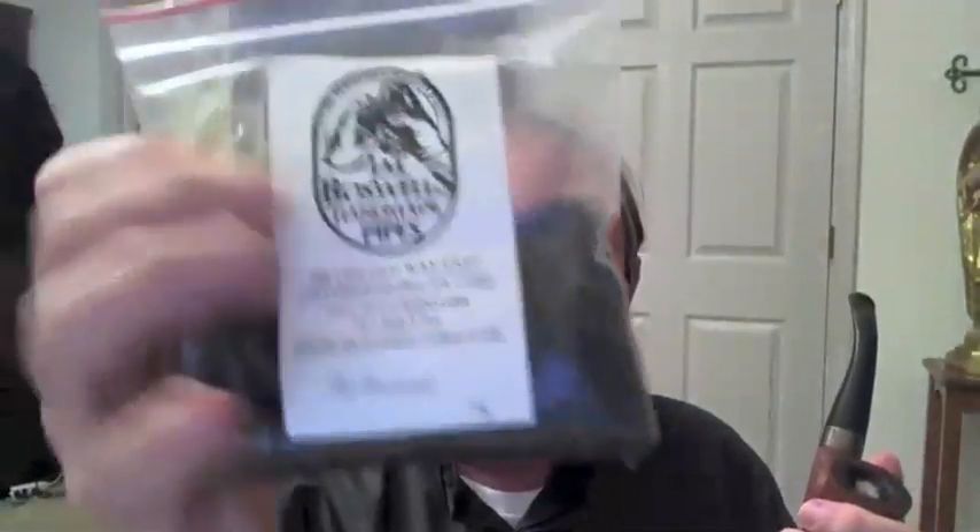This is a pipe I bought many years ago — a replica of the Basil Rathbone Sherlock Holmes pipe, and I love it. I'm smoking some Boswell's Northwoods. Not to be confused with McClellan's Virginia Woods. They're both English blends. They're similar, but they're not identical.